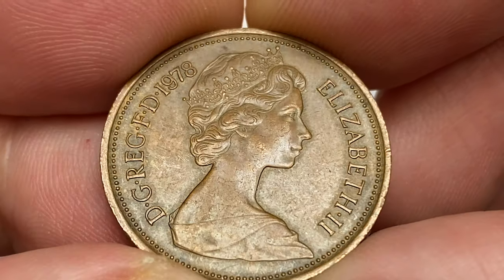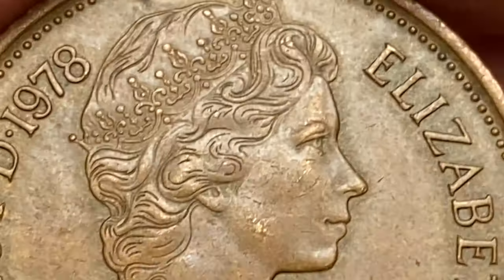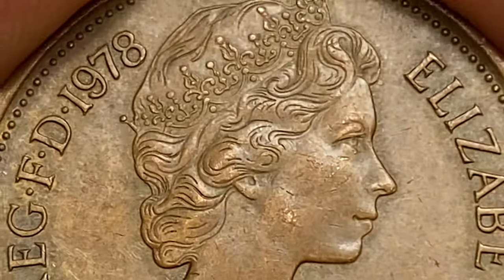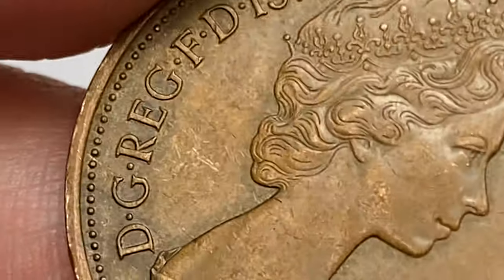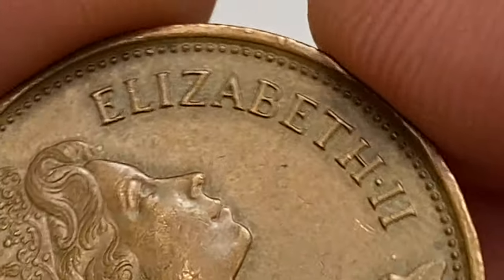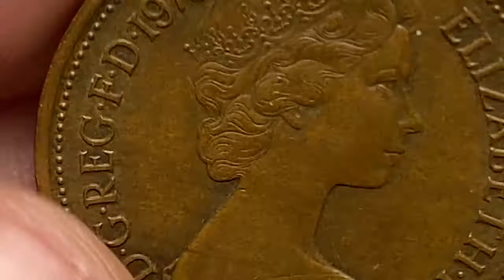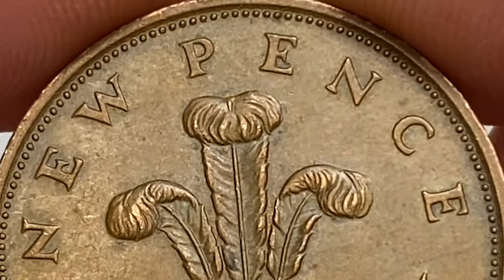It was one of three new coins introduced into general circulation on the 15th of February 1971, when the United Kingdom adopted a new decimal currency system. To avoid confusion between the old and new coinage, all three coins initially had the word 'NEW' incorporated into the reverse design. This was later removed. Coins issued in 1978 have now been circulating for 45 years.